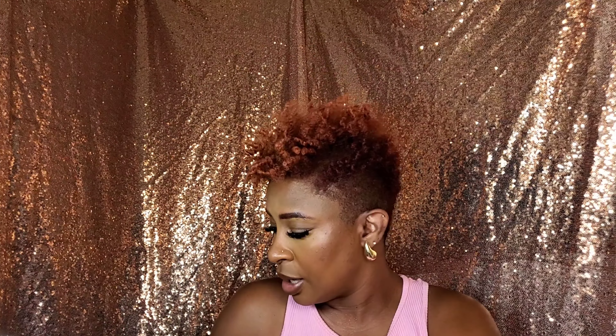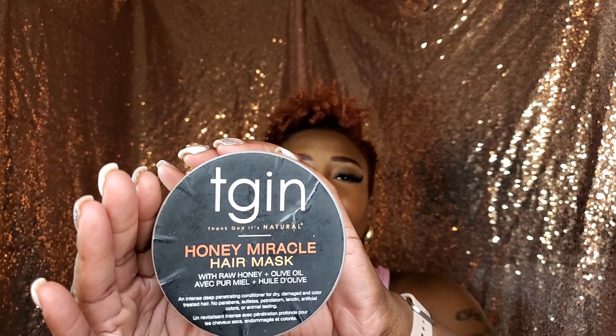I also use a hair mask every now and then. My favorite is the TGIN Honey Miracle Hair Mask. I've been using it ever since I've been natural. It leaves your hair feeling so soft. I've tried other ones by TGIN and other brands, but none of them match this one. It has raw honey and olive oil, and when I say it makes your hair feel so good — I picked this up from TJ Maxx for about $11.99.